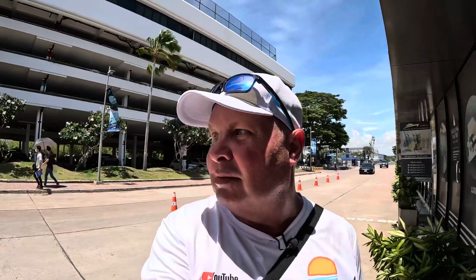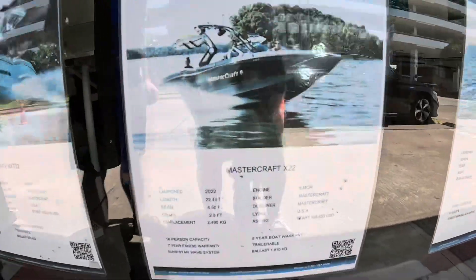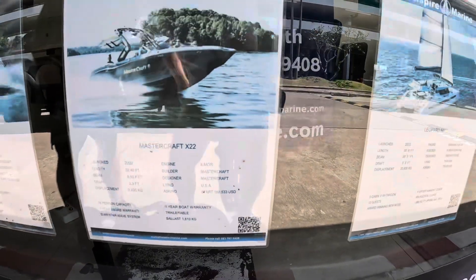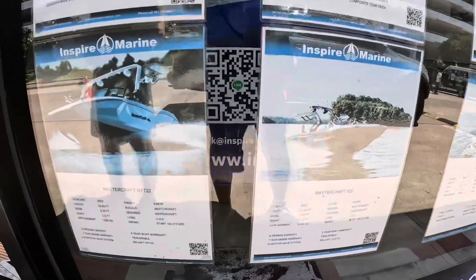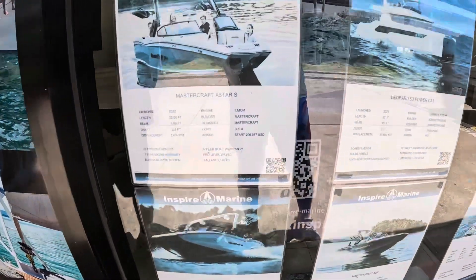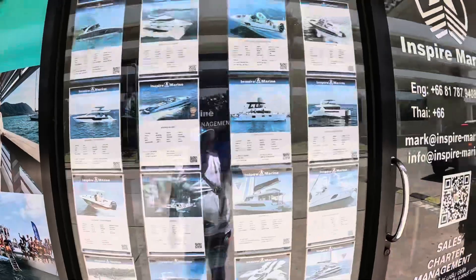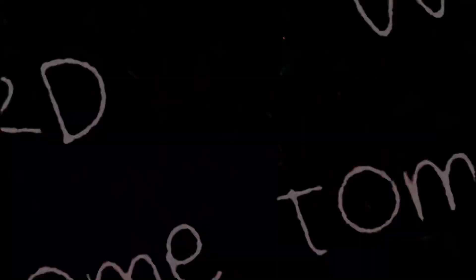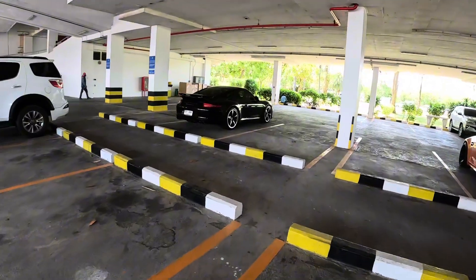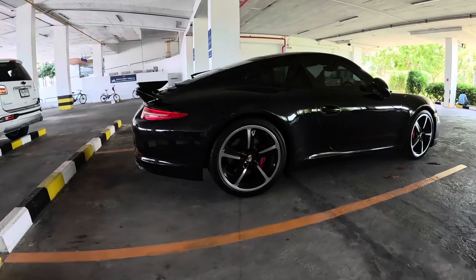One of you was asking me about wakeboarding boats. They've got Mastercraft — a 22-footer at a hundred and eighty-eight and a half thousand US dollars. Another one starts at a hundred and three thousand. There are two Porsches here but my favourite is the black Carrera S. Beautiful.